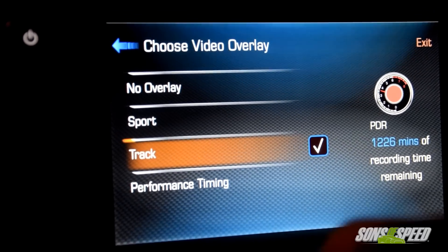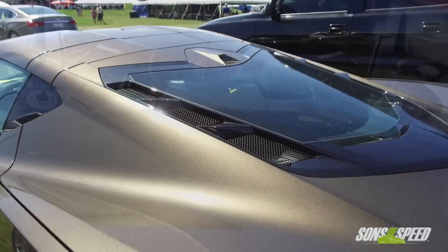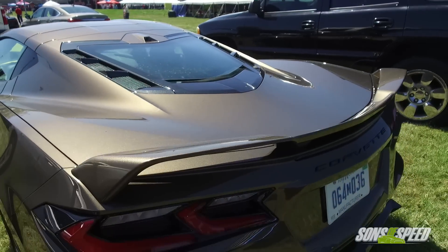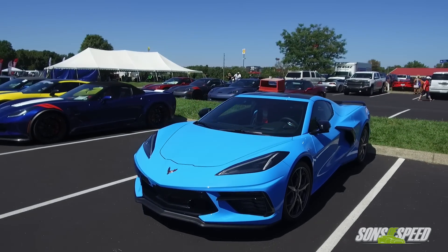So when are journalists going to be able to get in these cars and when will we start to see road reviews? Probably later this year. We're just starting to build cars that we consider saleable spec, even though they're not going to customers yet. When we get to that point, you'll start to see the magazines and journalists get their chance for first impressions driving.